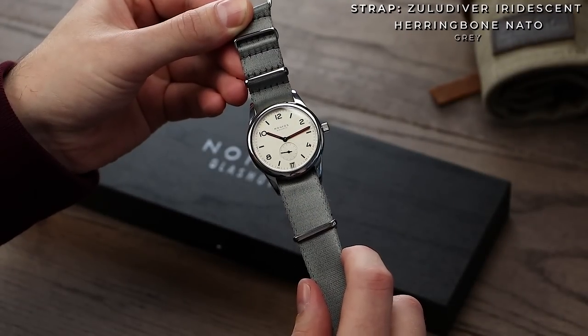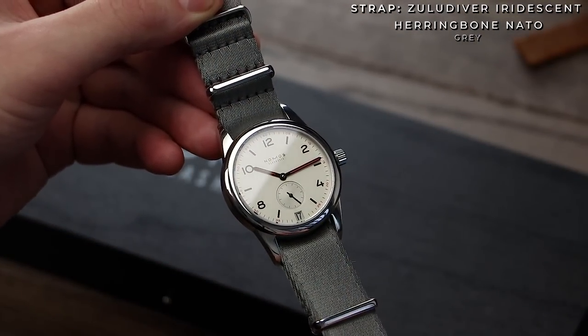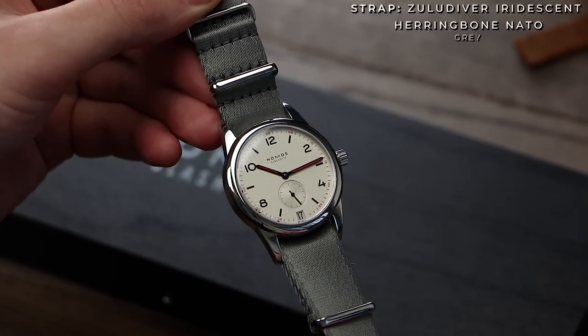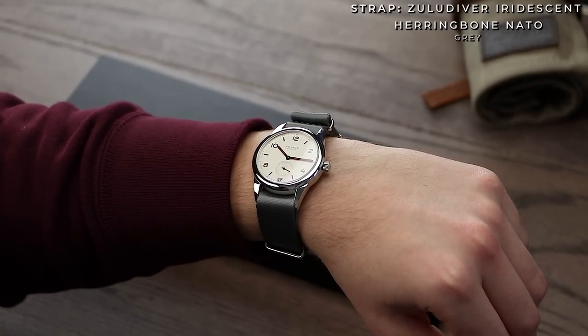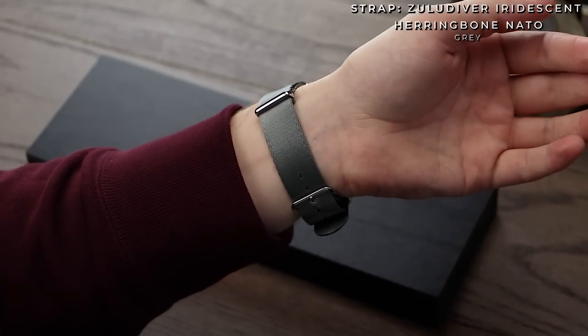Finally, along the same lines of the mesh, we have our iridescent NATO. Once again, grey is the colour to go for here, respecting those indices and putting emphasis on the use of colour on the dial. Majority of the time, I found myself going for the Painswick strap in that grey, but equally, all of the above combos work really well.